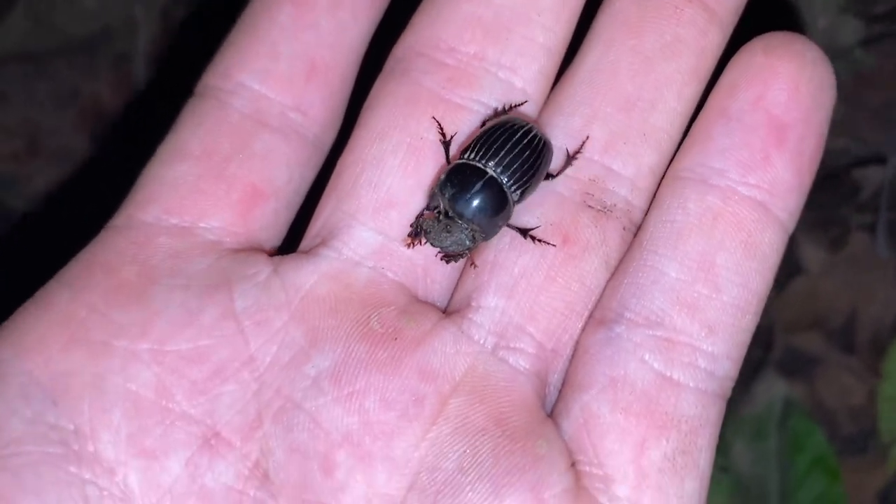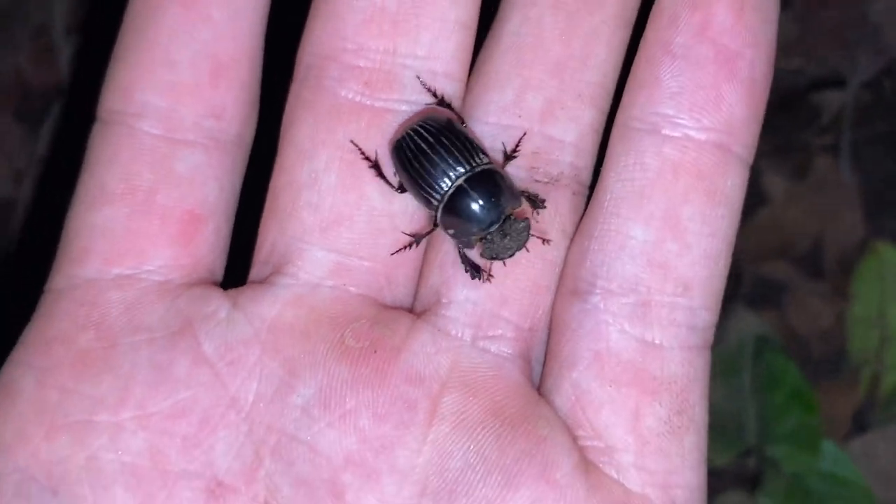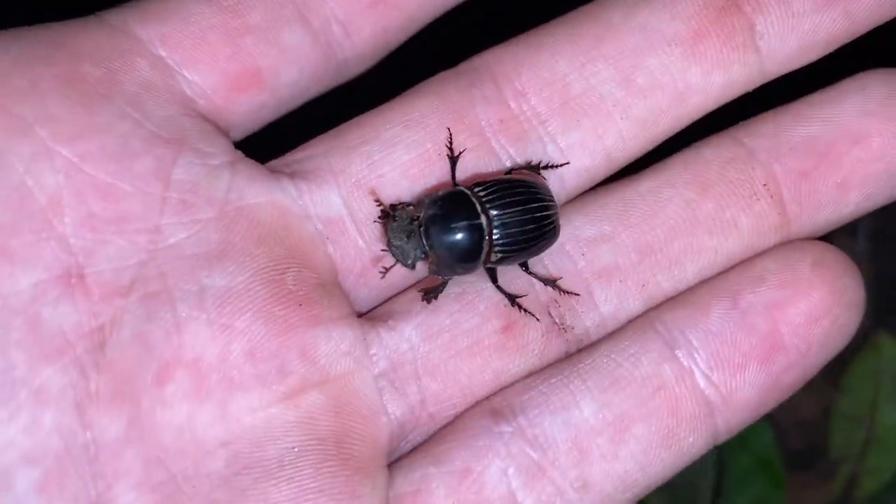This is not a Carolina copris — some other species with a more elongated body, but that being said it does look quite similar.